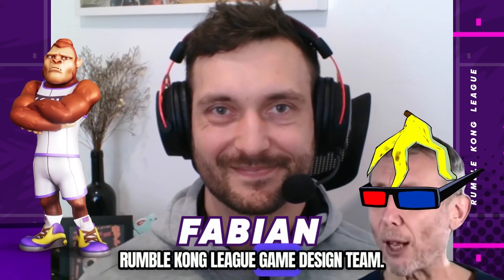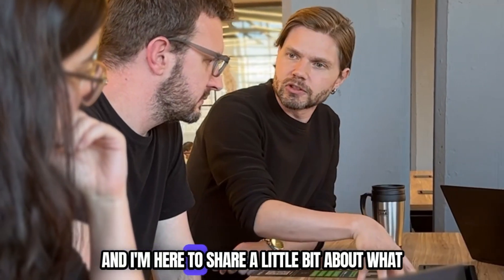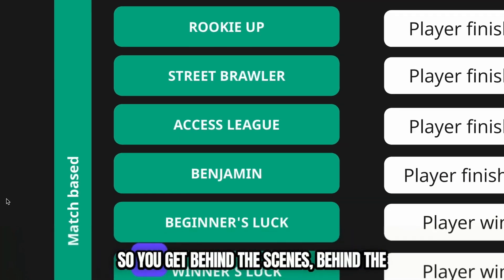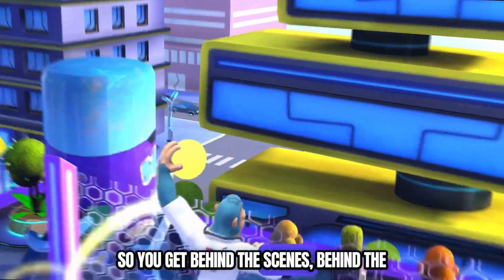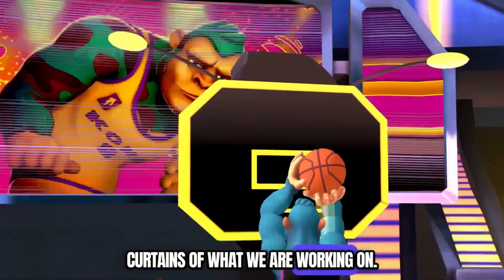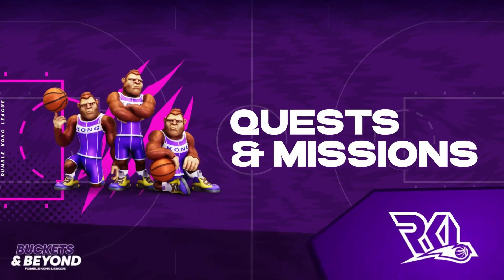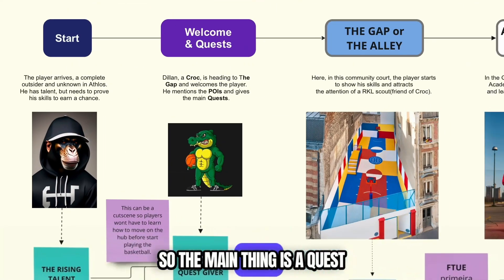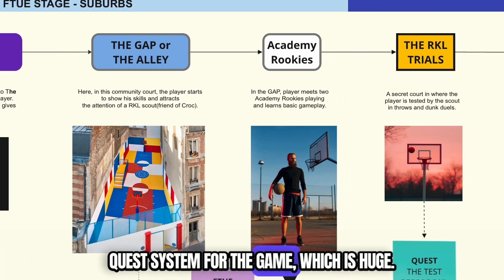Hey everyone, I'm Fabian from the Rumble Kong League game design team, and I'm here to share a little bit about what I'm working on right now with you guys, so you get a peek behind the scenes, behind the curtains of what we're working on. The main thing is a quest system for the game, which is huge.